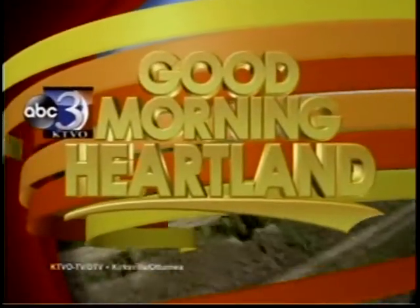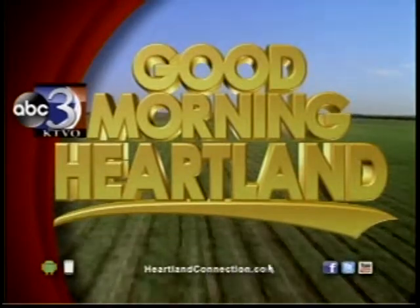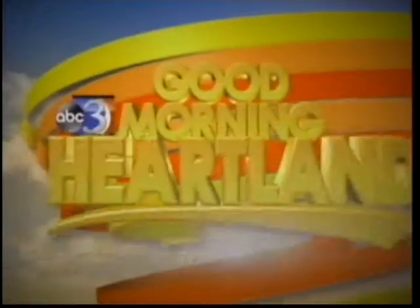This is KTVO's Good Morning Heartland. Welcome back. Today is show and tell for some biology students at Truman State University, and Good Morning Heartland is on the go. Samantha Crowley is live with more. Coming to you live, this is Good Morning Heartland on the go.